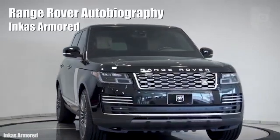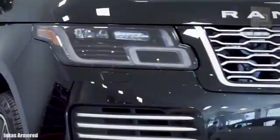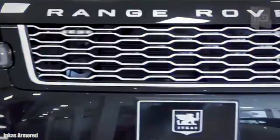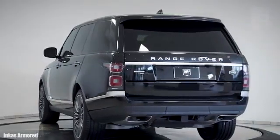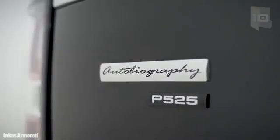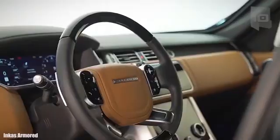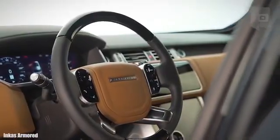Number 3: Range Rover Autobiography. It is a vehicle made in the United Kingdom, characterized by its impressive strength and high performance. It measures 17 feet or 5.2 meters in length and weighs 2.2 tons excluding the armor. It is designed to combine comfort and safety and features a spacious interior.